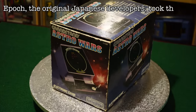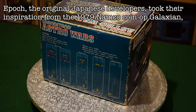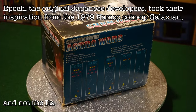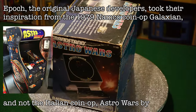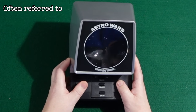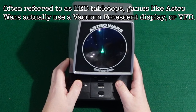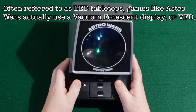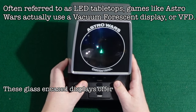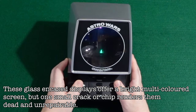Epoch, the original Japanese developers, took their inspiration from the 1979 Namco coin-op Galaxian — and not the Italian Astro Wars coin-op made by Zachariah. Often referred to as LED tabletops, games like Astro Wars actually use a vacuum fluorescent display or VFD. These glass-encased displays offer a bright multicoloured screen, but one small crack or chip renders them dead and unrepairable.